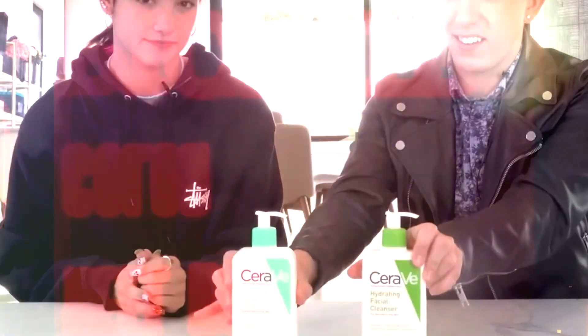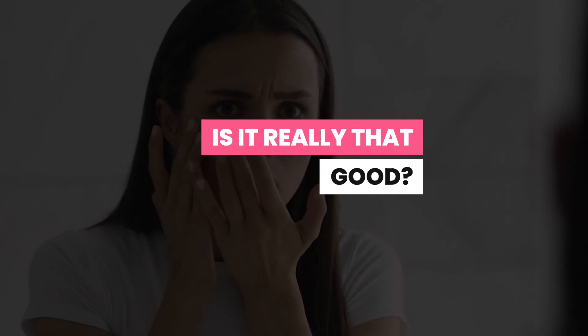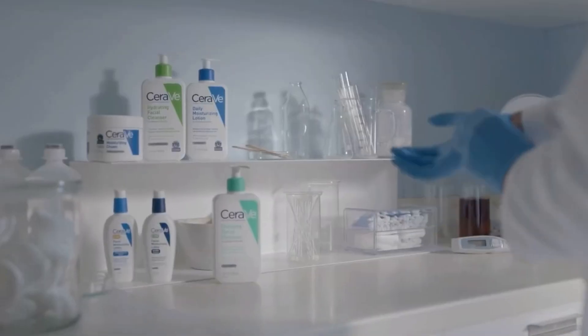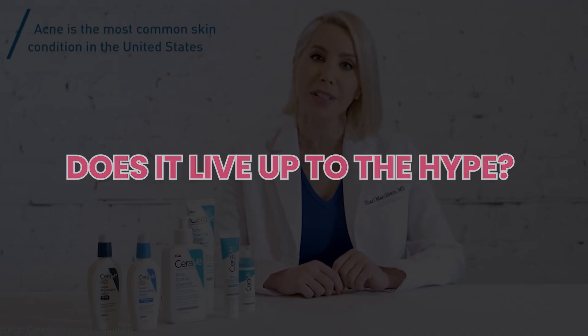Is CeraVe actually good? Nowadays, everyone seems to be obsessing over CeraVe, but is it really that good? So many people have reported using it for everything from acne to dry skin, but does it live up to the hype?